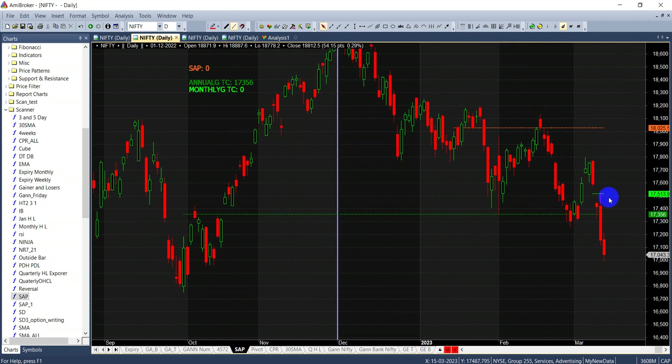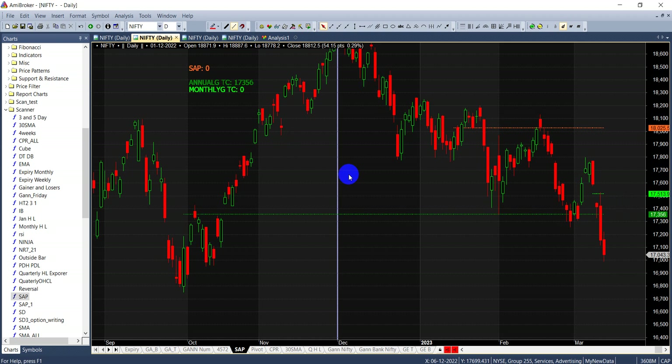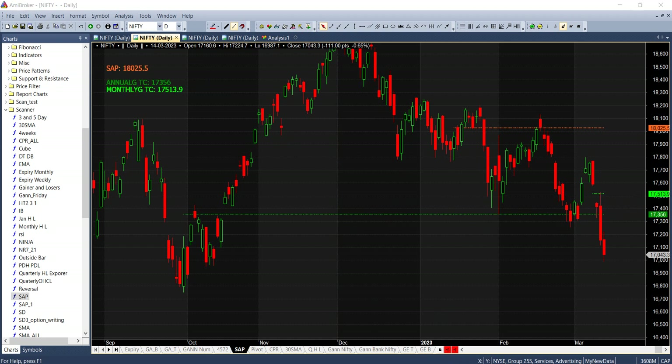On the Gann monthly chart, nifty has closed below the Gann yearly trend chain level. The monthly chart shows 17,513 exactly made a high and from there the fall started. So 17,356 — and if the market goes three to four days of downside and we see any upside — 17,356 and 17,444, the zone of 17,326 to 17,356 will be an important resistance zone over 17,444.